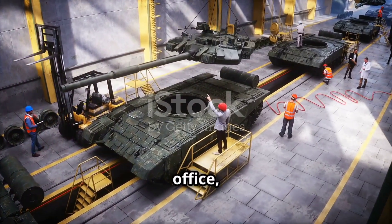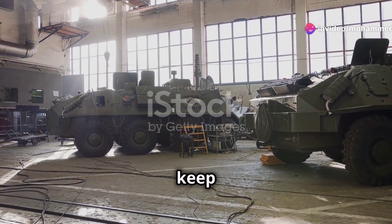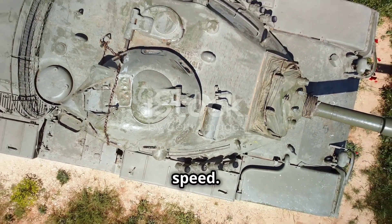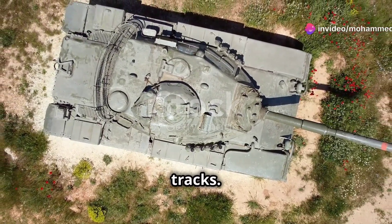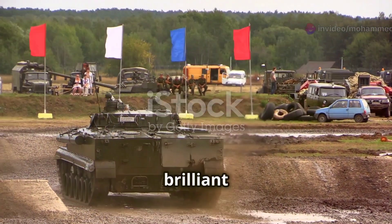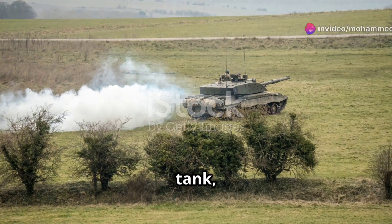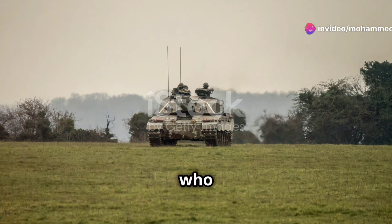For the crew, it's their office, shield and sword all in one. Inside, they trust the armour and firepower to keep them safe and get the job done. A testament to British engineering, built for survival and dominance, not speed. Every bolt and plate is designed for resilience, making it a fortress on tracks. It's a magnificent, thundering beast and one of the most brilliant things Britain's ever built — a source of pride, a symbol of what British industry and ingenuity can achieve. A proper tank for a proper army. It leads from the front, inspiring confidence in those who follow.